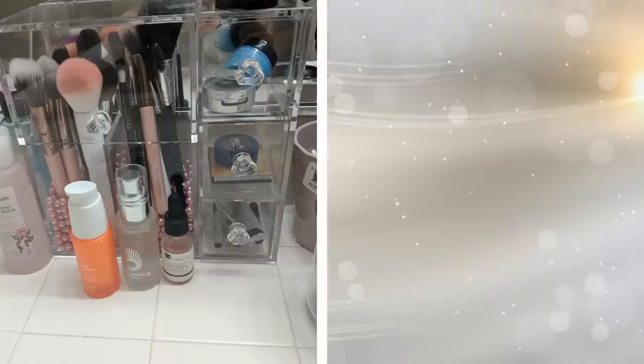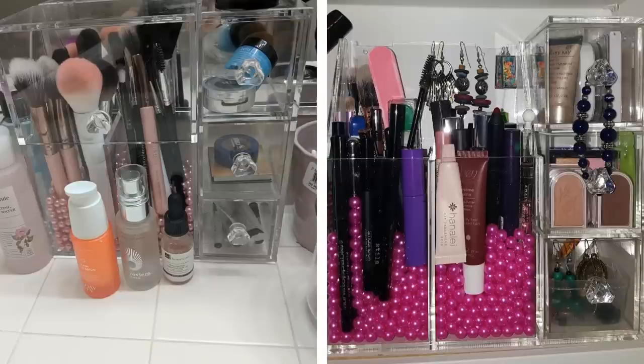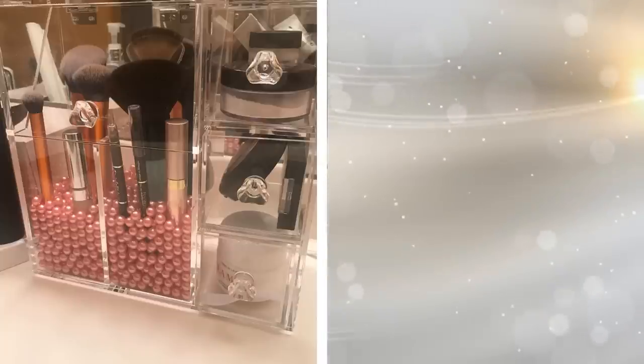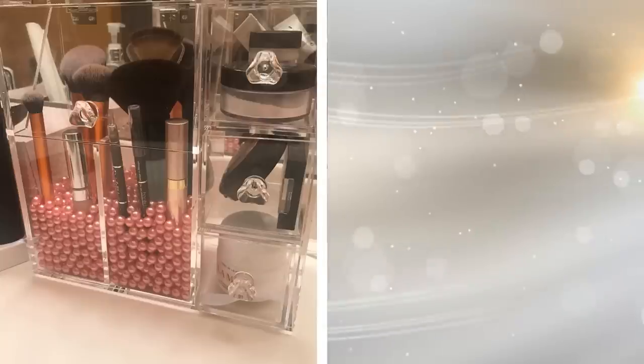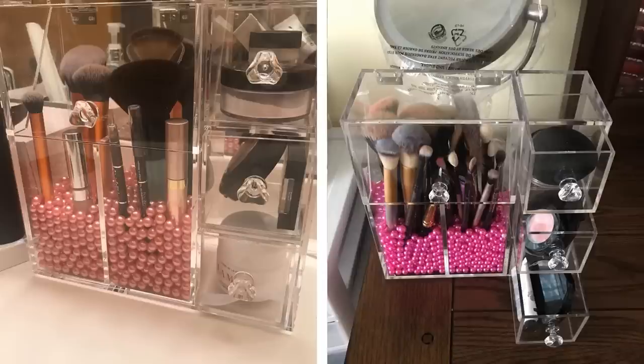9. Makeup tools can clutter up your vanity table or bathroom counter, but you can organize them with this acrylic makeup organizer. This all-in-one holder can store makeup brushes or nail polish, and it is made of durable clear material that will not turn milky after long use. The design has two divided brush holders that keep brushes standing.